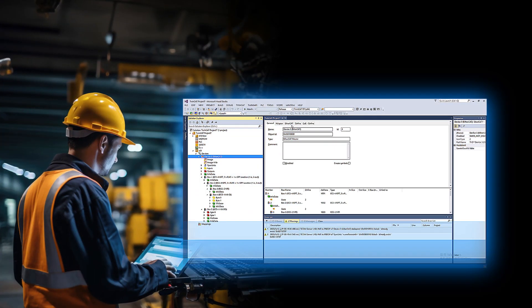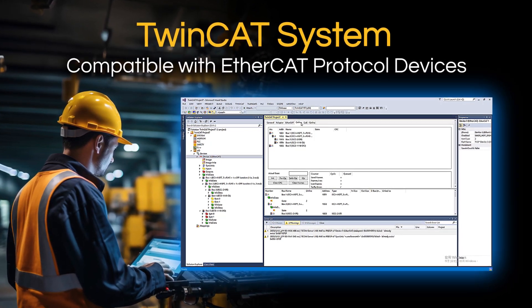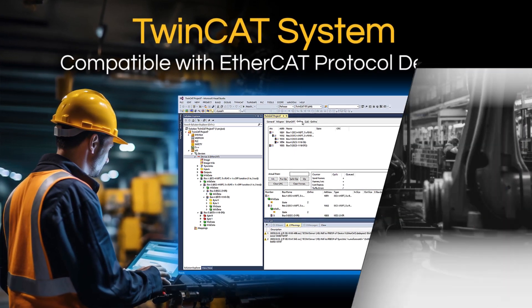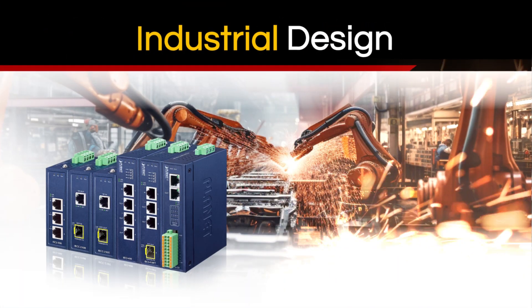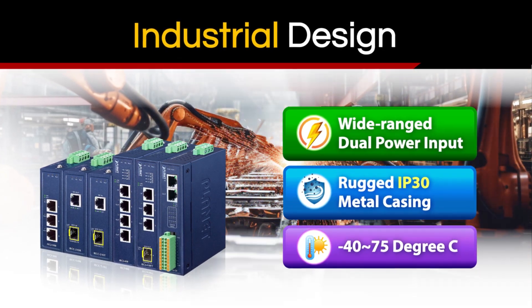All Planet EtherCAT products can be controlled with a TwinCAT system and are compatible with other EtherCAT protocol devices for efficient network management. The industrial design ensures the EtherCAT products can operate in high-demanding conditions and environments.